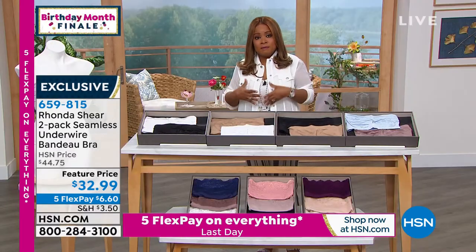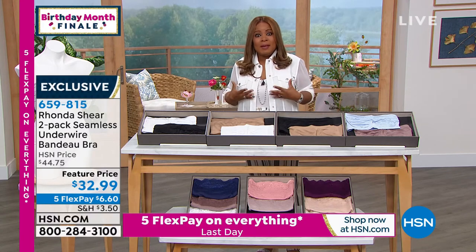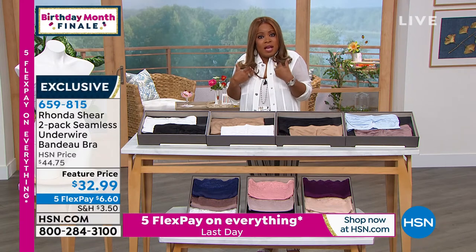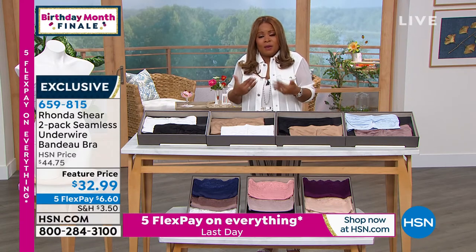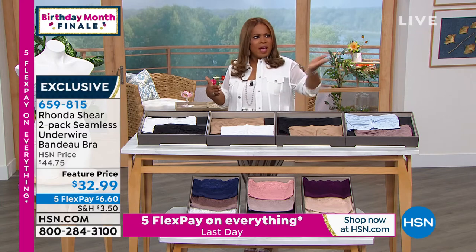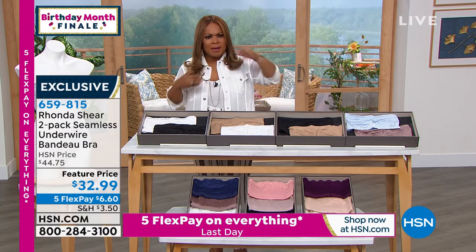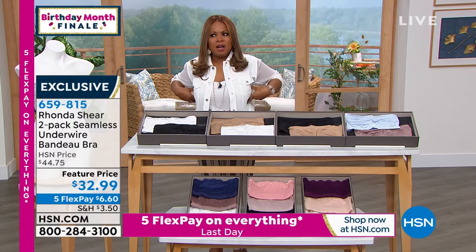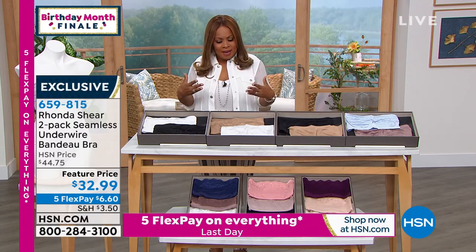I'm telling you, as a girl who has a fuller chest and heavier breasts, it's hard to find a bra that you don't kind of spill out of. These stay put. I can't tell you how many times I've worn them on air. I actually wore one just last week — I had a Christmas in July show with a red dress and a very thin strap. I put it right on, it was perfect. I feel confident in it.